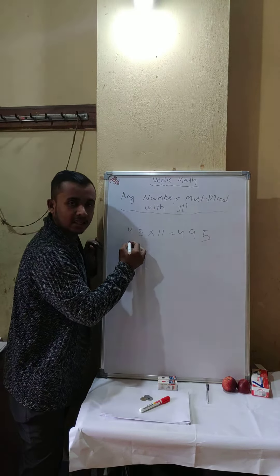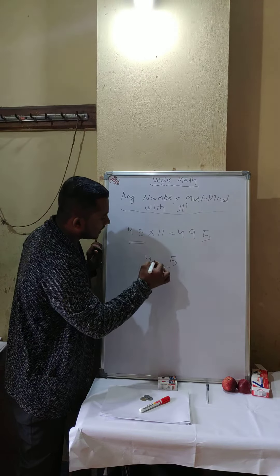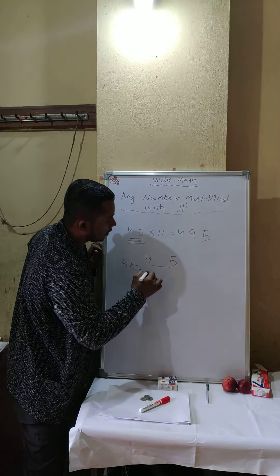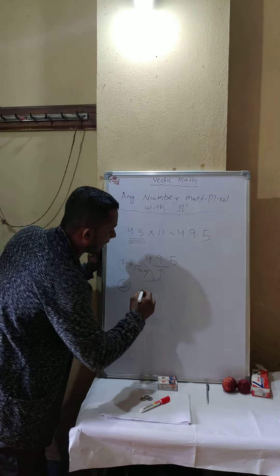So, for 45, you write the digits 4 and 5 with a gap between them. Then 4 plus 5 equals 9, so you place 9 in the middle and get 495.